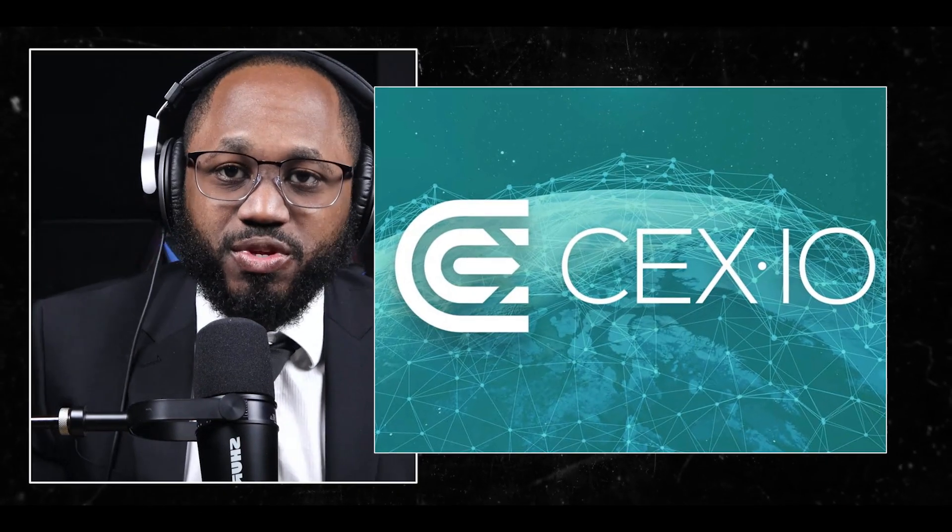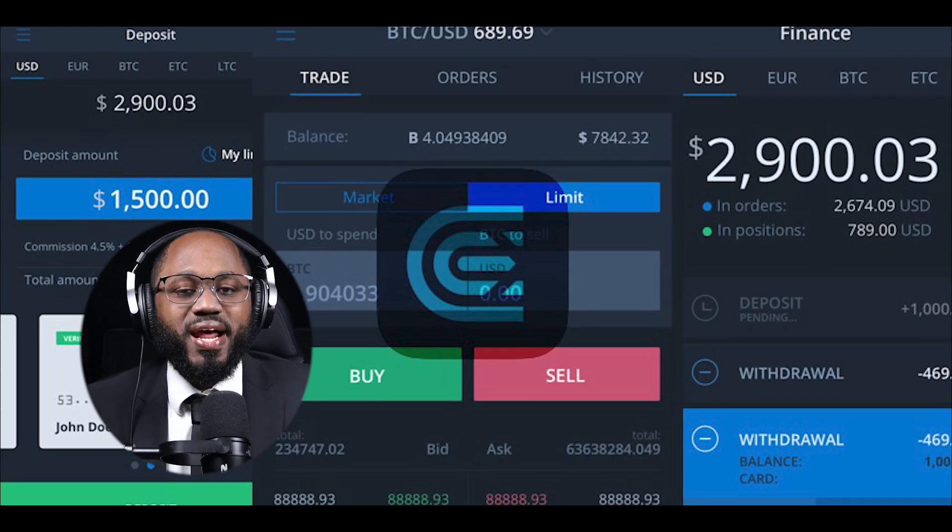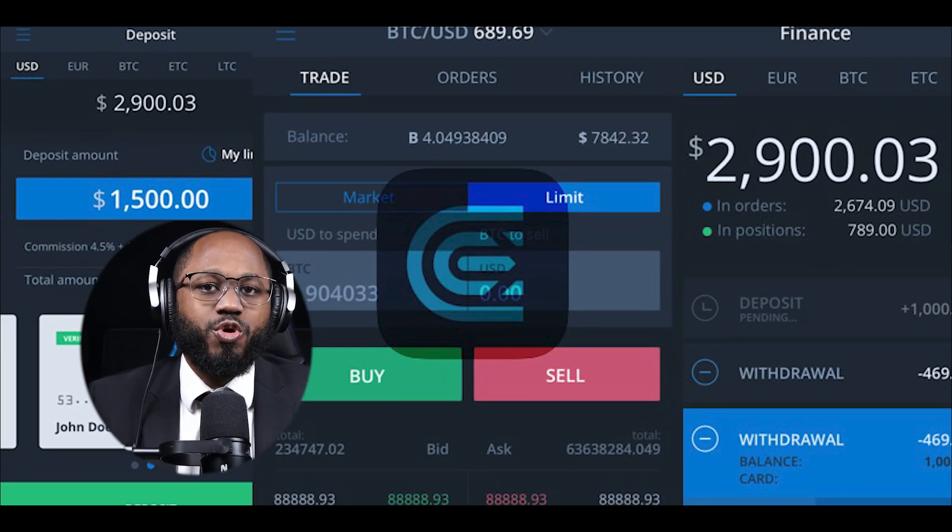We're gonna talk about these secrets. But before we talk about these secrets to put you way ahead of the curve, let's talk about what it is in the first place for the beginners. CEX.IO is a leading cryptocurrency exchange platform that has been operating since 2013, originally starting as a cloud mining service provider. It has evolved into a comprehensive cryptocurrency ecosystem offering various services to users worldwide.